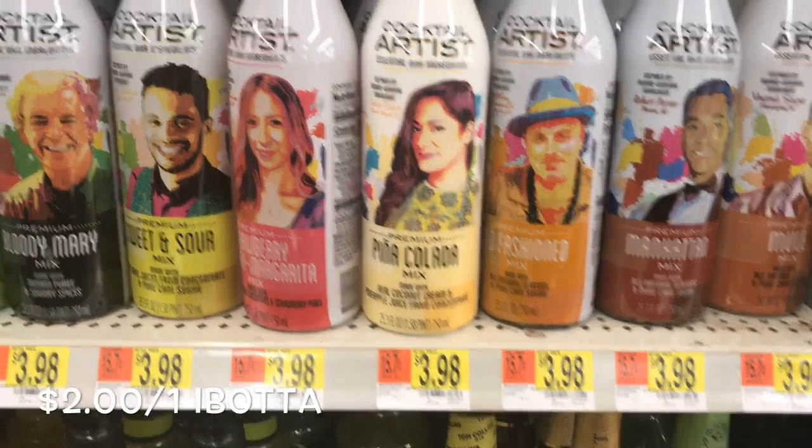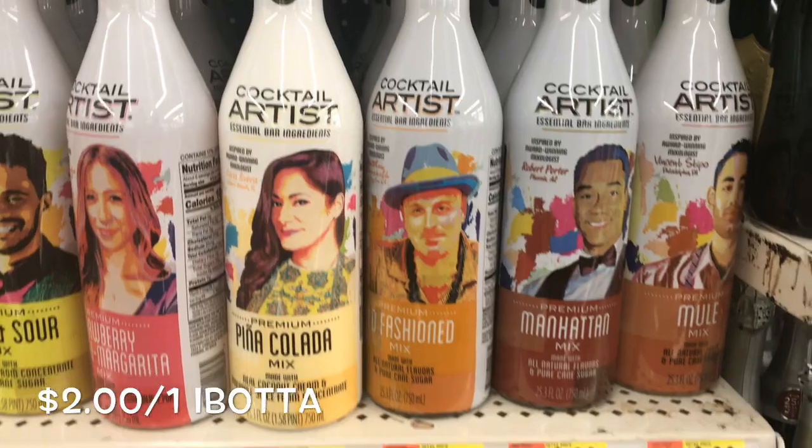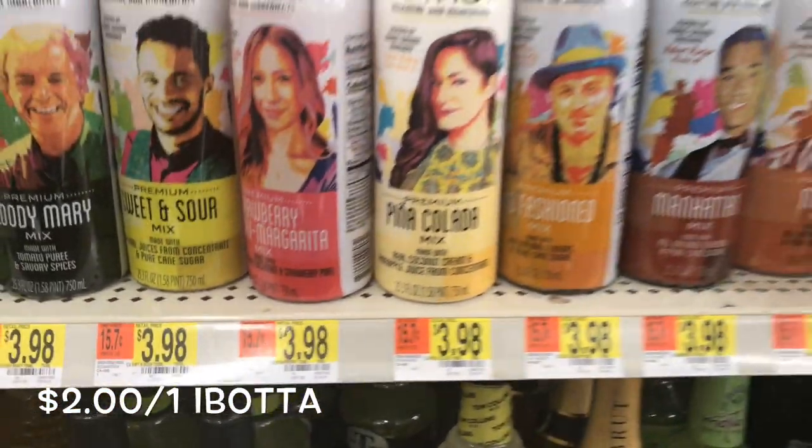The Cocktail Artist Mixes are priced for $3.98. There is a $2.01 off one Ibotta rebate, making them just $1.98.